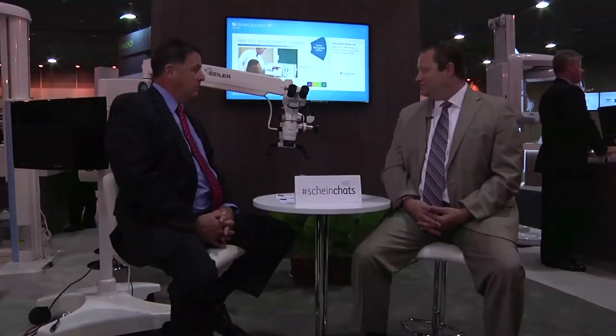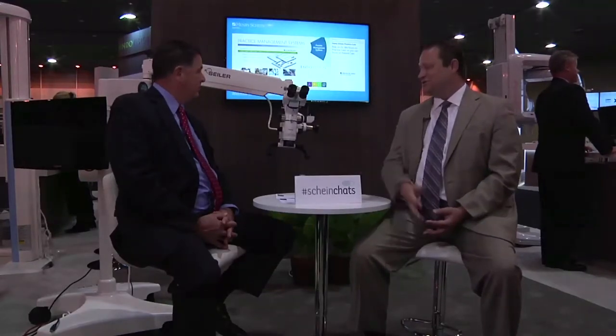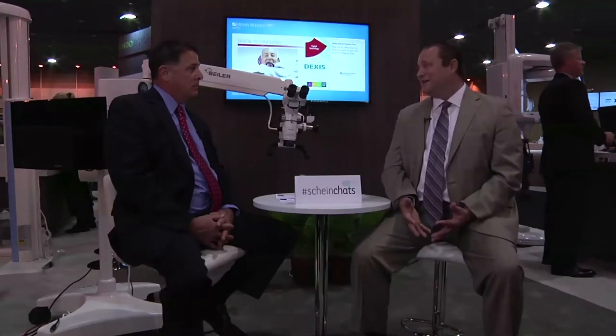Another big benefit with the microscope is we can attach any kind of video or digital imaging — DSLR cameras, GoPros, 1080p cameras. With loupes, they're very limited with any kind of video or digital documentation tool. There's also just the range of magnification — we can get the microscope up to 40x if the end user really needed that option.